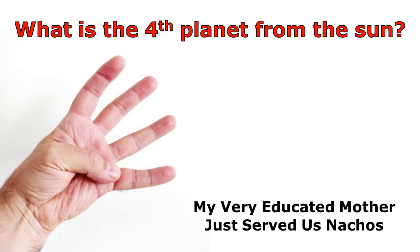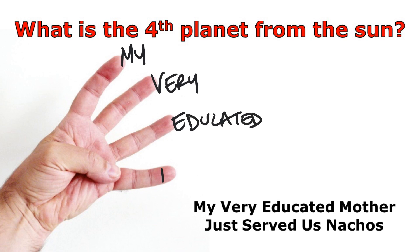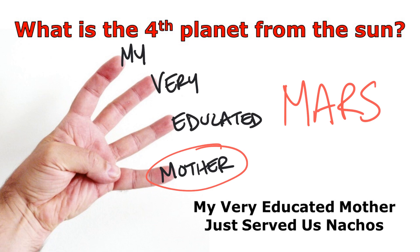So here we have a sample question. It asks: what is the fourth planet from the Sun? Whenever you're trying to answer a question about the order of the planets, all you have to do is say our sentence as you count along your fingers until you get to the number you're looking for. My, very, educated, mother — so the fourth planet is Mars. And that's how you would do it for any planet. Just say the sentence as you count along your fingers until you get to the number you're looking for, and that tells you what planet it is. It really is that simple.